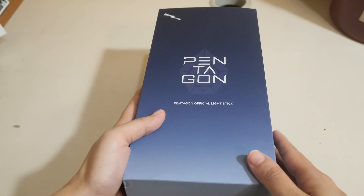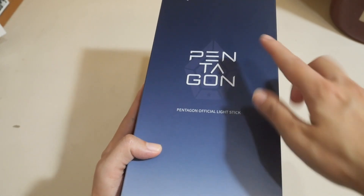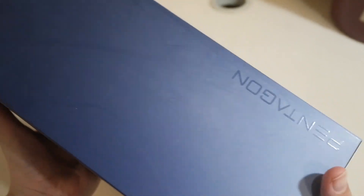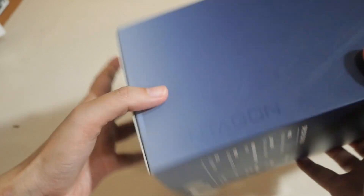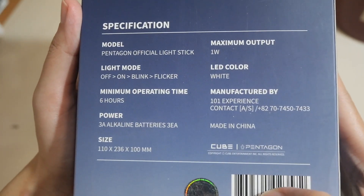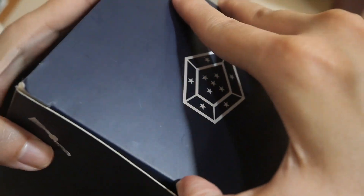It's the first thing I checked when I got it. Here's the box. I really like the gradient of the blue here. And then here on top it has Pentagon's logo. So it also has Pentagon over here and then here is what it says over here.